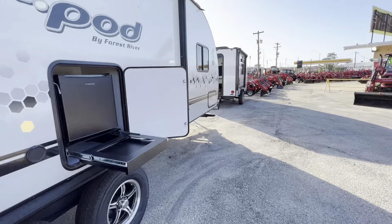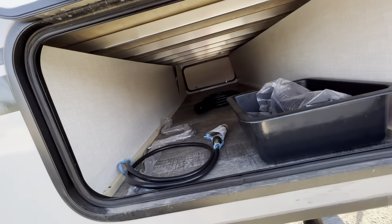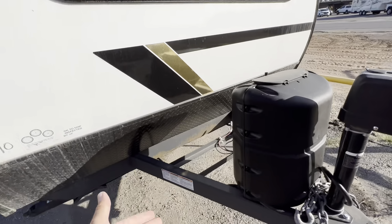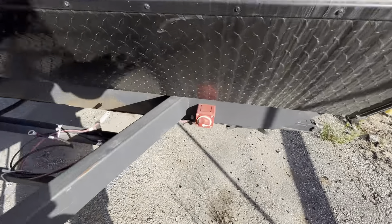Coming up to the front, it does have a pass-through storage for the main storage compartment, so you have a ton of storage there. You also have magnets on the doors versus clips. There is one propane tank here, and we will install a deep cycle Interstate marine battery. You do have a power tongue jack so you don't have to hand crank to hook up from your tow vehicle. Battery disconnect is here.